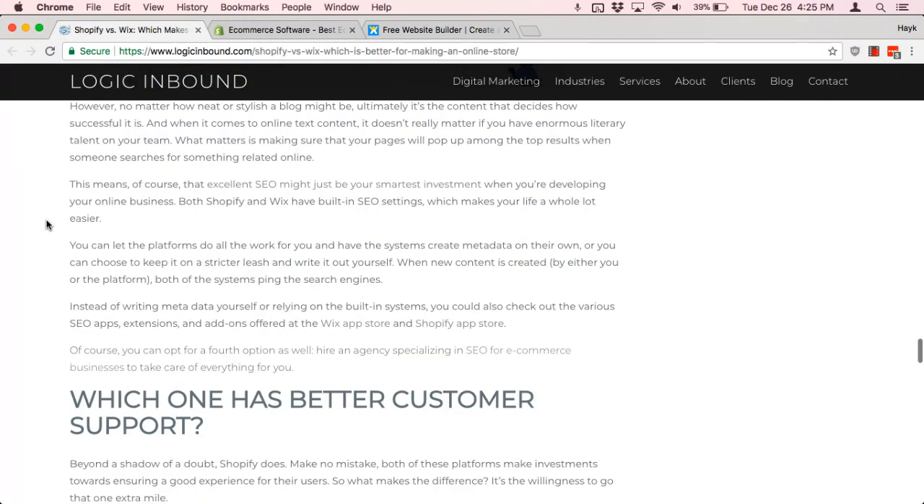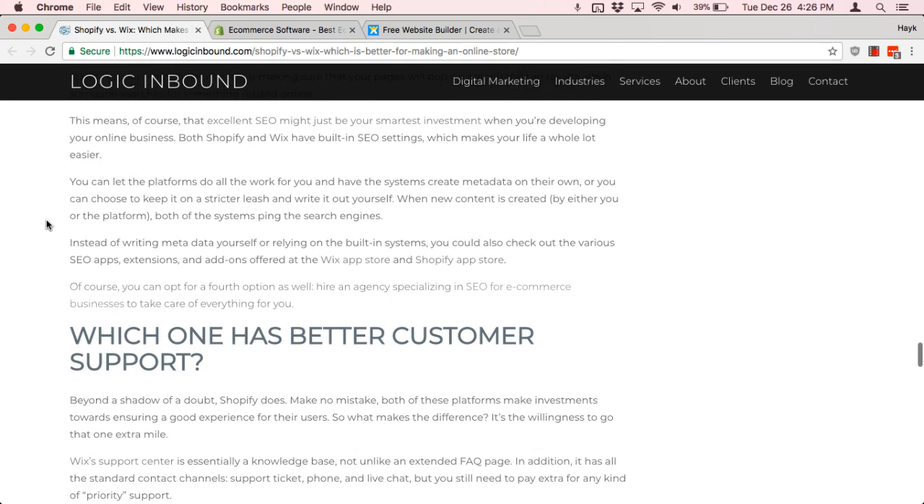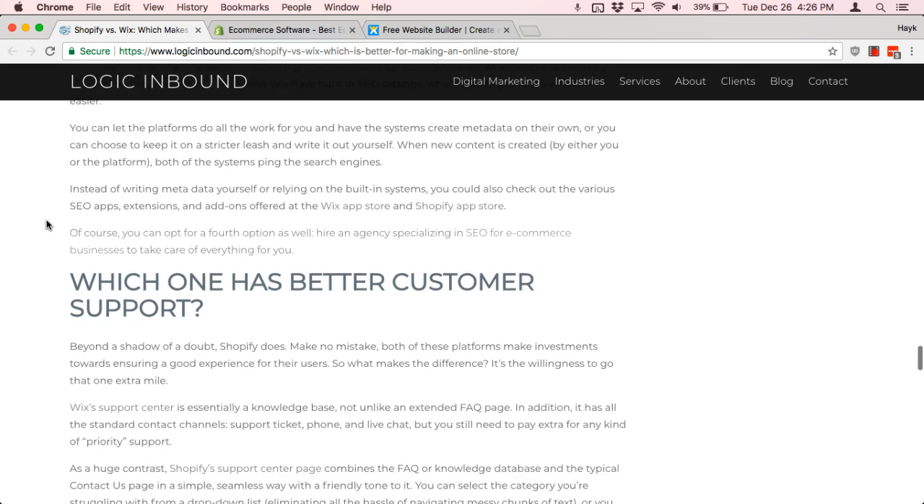Really, the platform isn't the biggest deal. You just have to either put in the time to learn it or hire someone who knows how to do SEO on those platforms. For Logic Inbound, we've done SEO on both Wix and Shopify successfully, so if you're interested in that, please feel free to reach out.